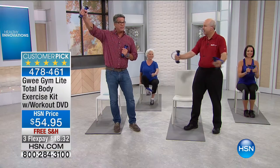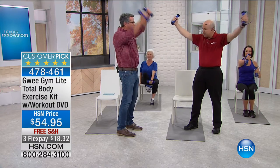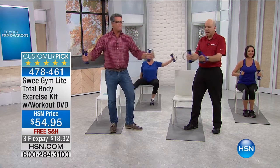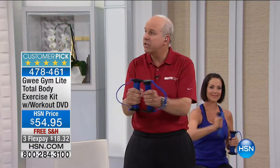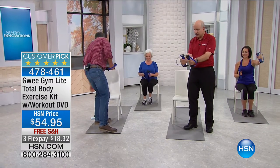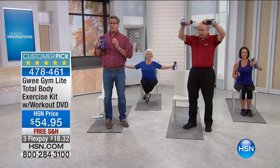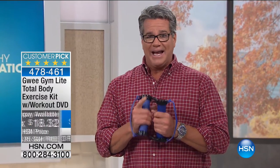It goes in so many different ways — you can go over your head, it's so versatile. You can design the exercise program specific to your needs. It's made to be like swimming — the tension feels a lot like swimming — and we all know how good swimming is for your body. It's gentle on your joints and very predictable. We have some seated exercises we can show today. We only have a few thousand of these and they go very quickly. They're $54.95 with free shipping today and on FlexPay at $18.32.